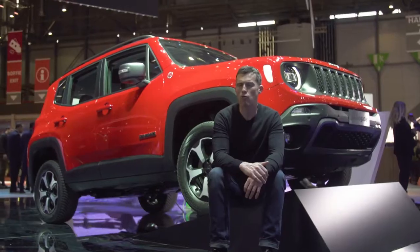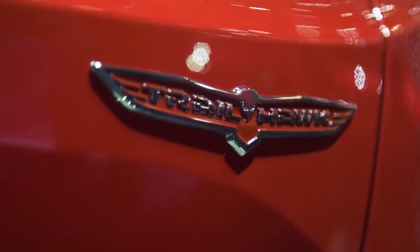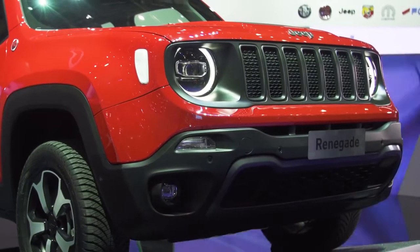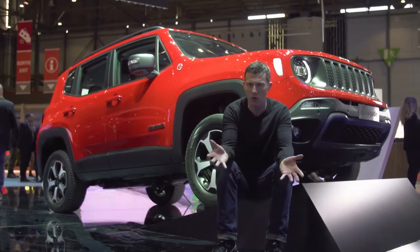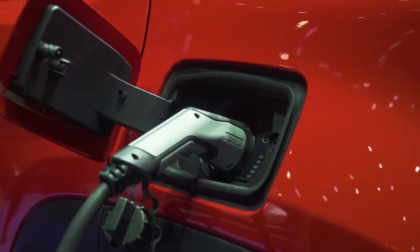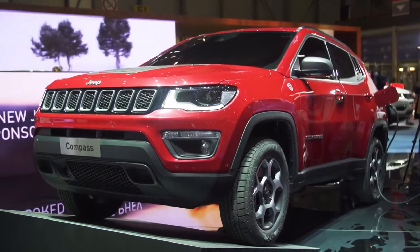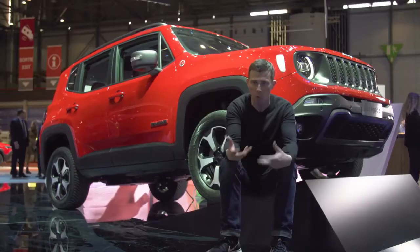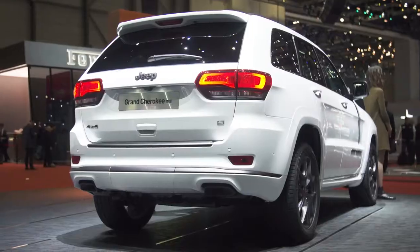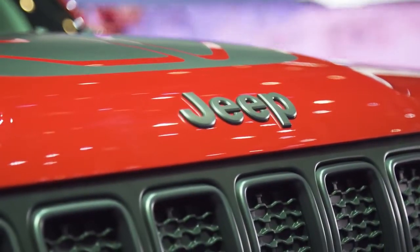Jeeps are all about rugged off-road performance, especially in Trailhawk format, such as this Renegade. However, it's also eco-friendly because it's a plug-in hybrid. It has a 1.3-litre petrol engine at the front and an electric motor at the back. That gives you four-wheel drive and emissions of just 50 grams per kilometre, and it can run on electric power alone for up to 50 kilometres. There's a Compass version as well. There are also some S models — sportier versions of the entire range: Compass, Renegade, Cherokee, and Grand Cherokee.